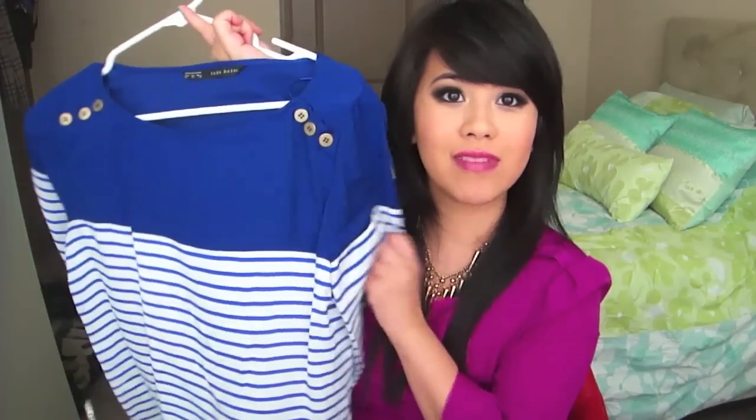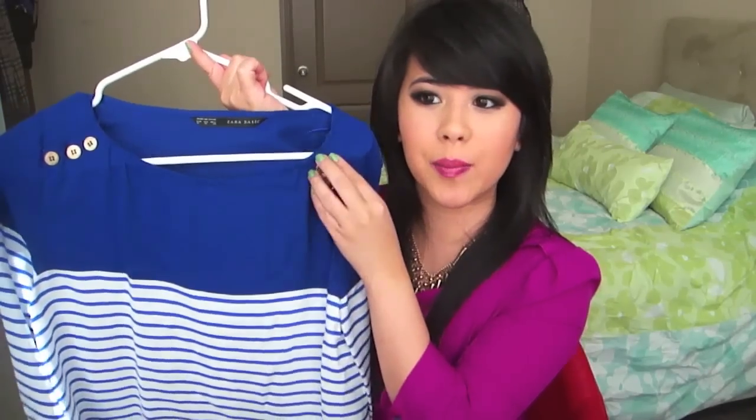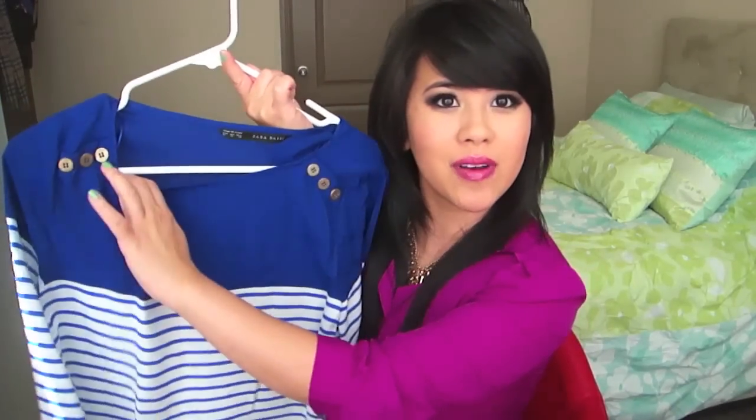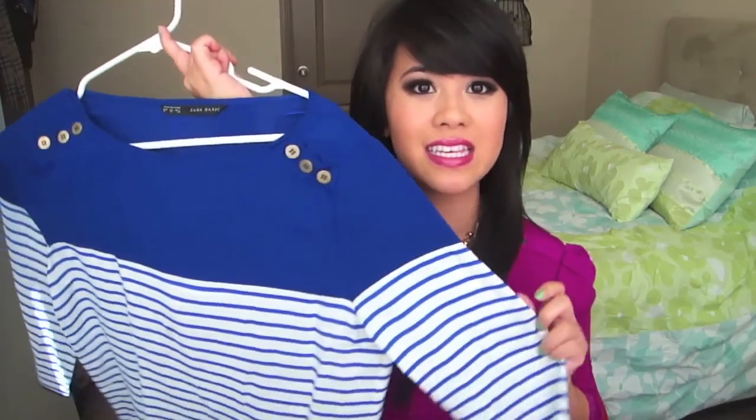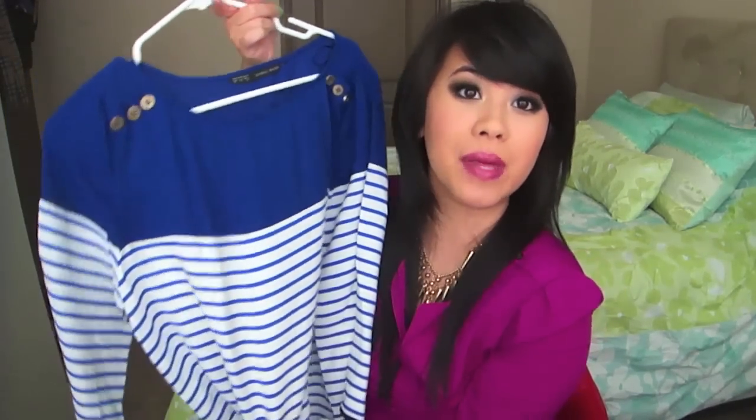This other shirt from Zara is just a beautiful royal blue, cobalt blue. It kind of reminds me of a boat-type neckline and I love the detailing of the buttons. Just a really cute flowy big shirt that you can wear with tights.